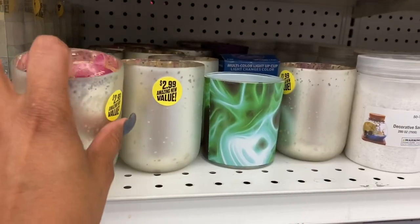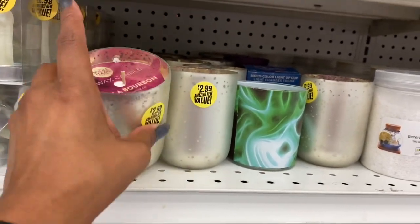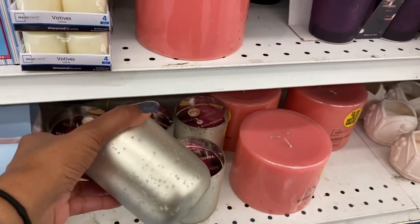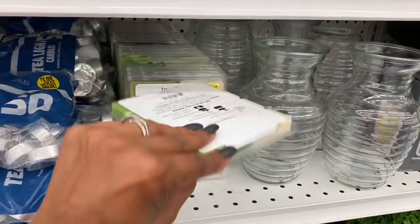They have Whole Foods soy wax candles — vanilla bourbon — for $2.99. At Whole Foods these are much more expensive, so it's a great deal here at the 99. They also have 24 scented wax melts for $1.99 — not a bad deal for 24.